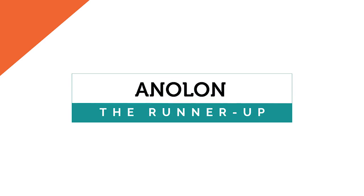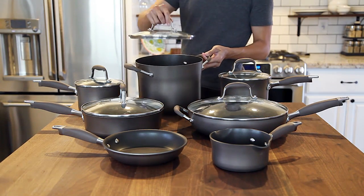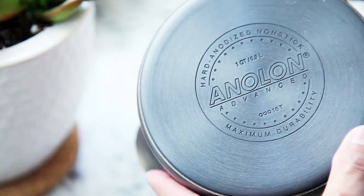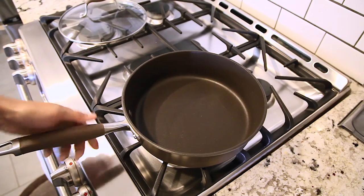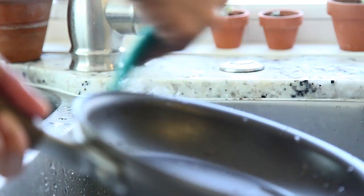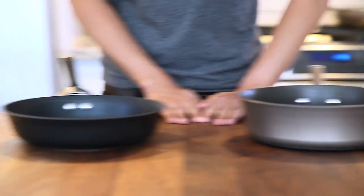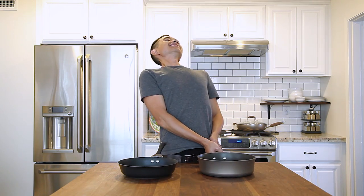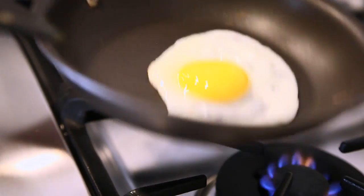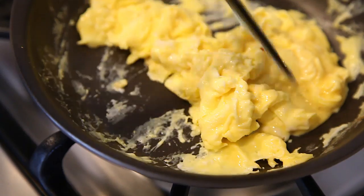Our runner-up is the Anilon. About $100 more than the Circulon, the Anilon was a very close competitor. Made from very solid materials with nice features like easy-to-grip rubber handles, it has three layers of nonstick coating and was unaffected by our scouring pad. The Anilon also packs some weight for both durability and long-lasting use. Those three layers of coating really came in handy for eggs — for both fried and scrambled, the eggs easily released with no oil included.